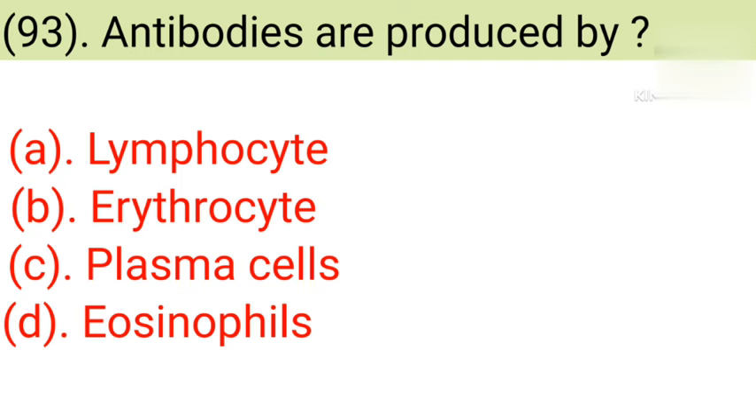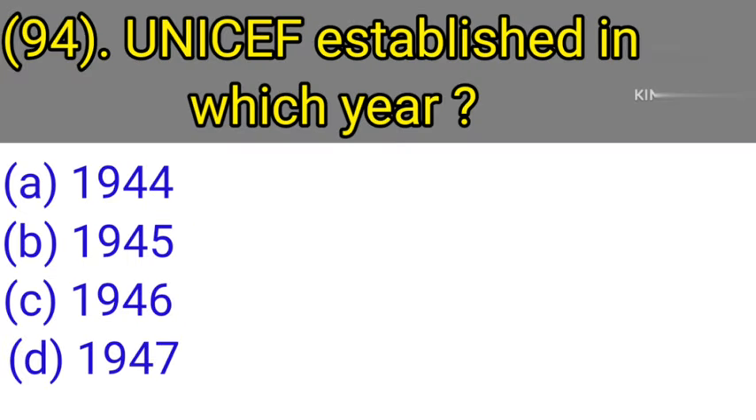Question number 93: Antibodies are produced by. Option A: Lymphocyte. Option B: Erythrocyte. Option C: Plasma cells. Option D: Eosinophils. Correct answer is Option A — Lymphocyte.